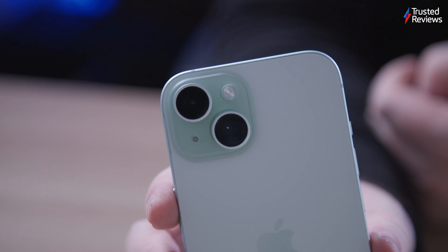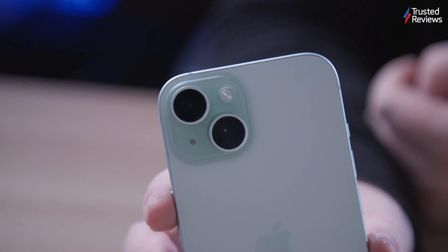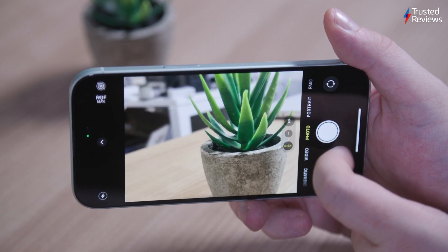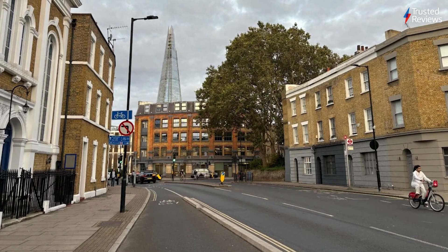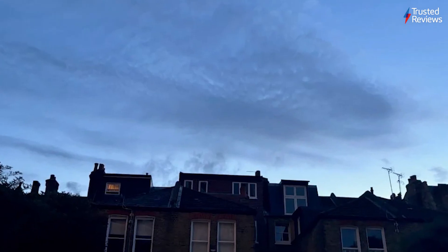The most significant camera upgrade on the iPhone 15 is the introduction of a 48MP sensor, replacing the long-standing 12MP sensor. This new sensor, while not identical to the one in the iPhone 15 Pro, offers improved sharpness and detail in all photos. Up close, the camera delivers a natural bokeh effect that enhances portrait shots. Apple's software features, including Deep Fusion and Smart HDR, ensure vibrant and accurate colours.